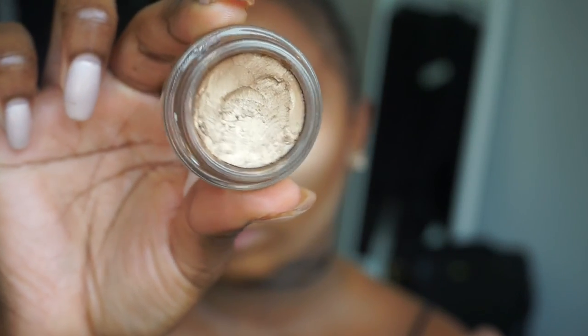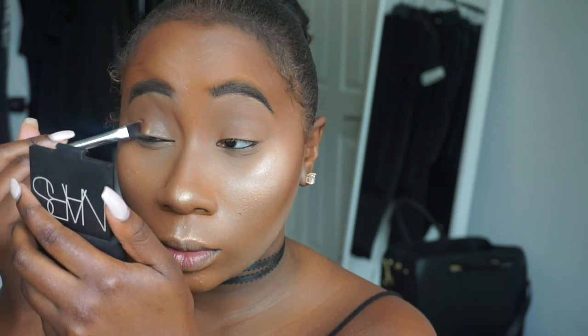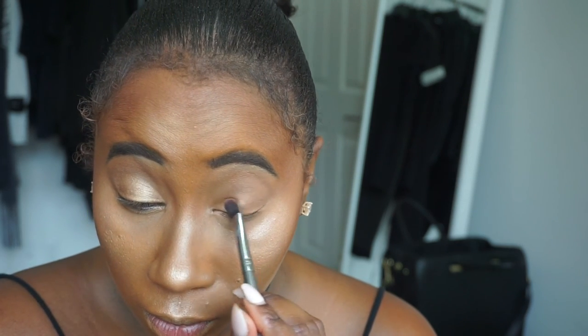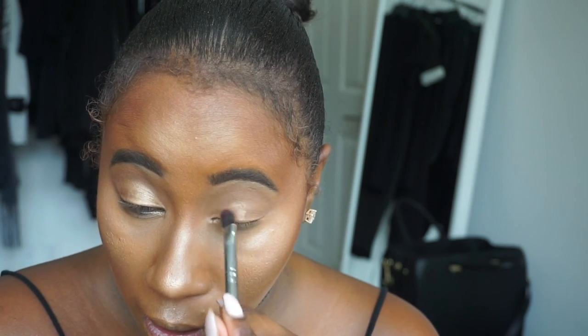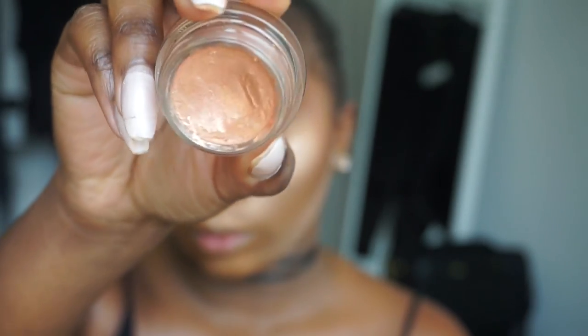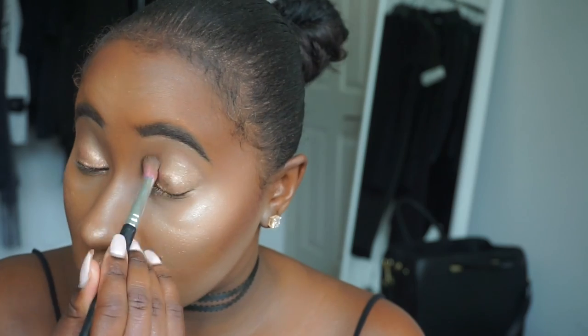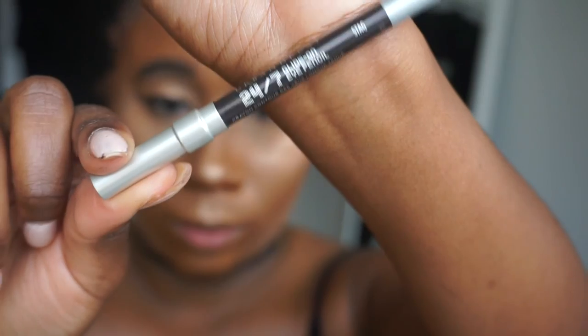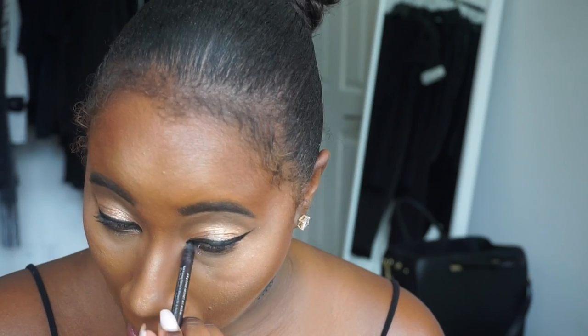Next I'm going in with two MAC Paint Pots — Indian Wood, which I'm placing all over the eye, and Let Me Pop, which is a really pretty rosy champagne color. I've been using both of these literally every day. Then I'm going back in and blending that out.